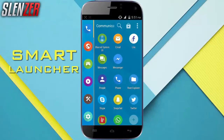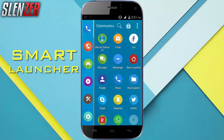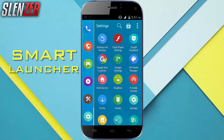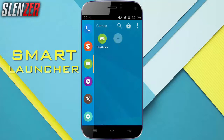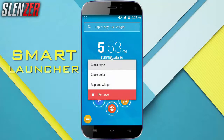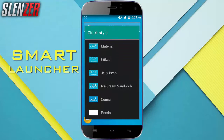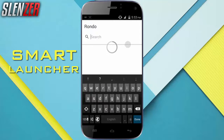Coming in at number 3 is definitely the Smart Launcher. The Smart Launcher has a simple UI which makes it a performance boost and battery saver. It works on a very small amount of battery, and it also consists of customization such as clock modes and icon packs, which is pretty impressive.